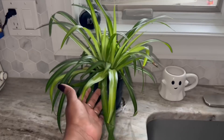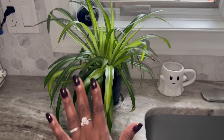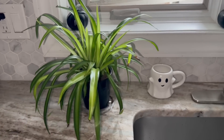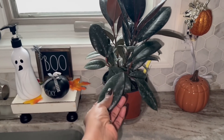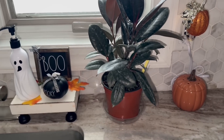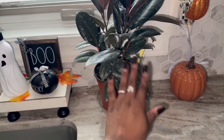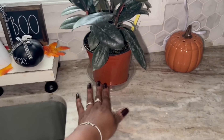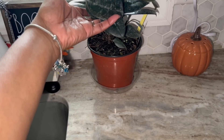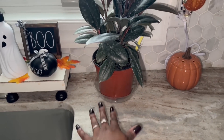Alright, here go my new babies! So this is the spider plant — I'm such a novice, oh my goodness. And over here is the rubber tree plant. I keep thinking of a song, I feel like it's from Sesame Street about the plant. It came in this little plastic thing at the bottom — I'm not really feeling that, it's kind of tacky, so I'm going to be getting rid of that.